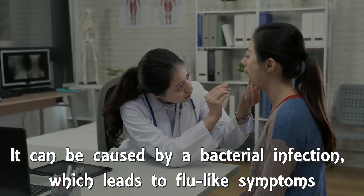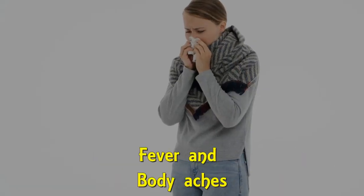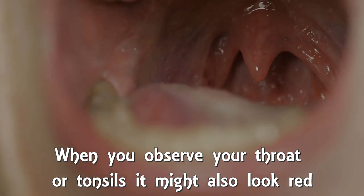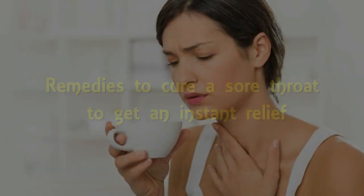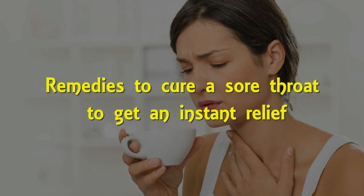It can be caused by bacterial infection, which leads to flu-like symptoms, fevers, and body ache. When you observe your throat or tonsils, they might also look red. Whatever may be the cause of your sore throat, you can use the following remedies to cure the situation and get instant relief.